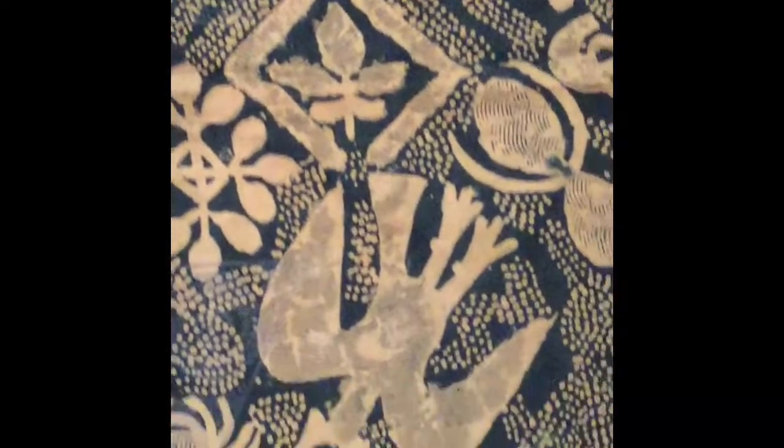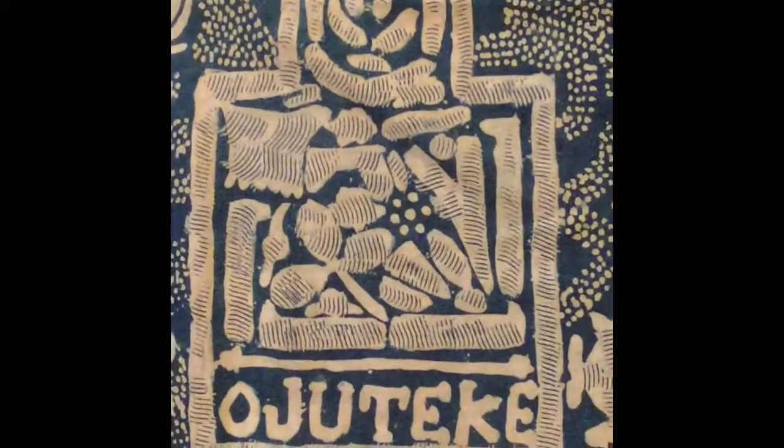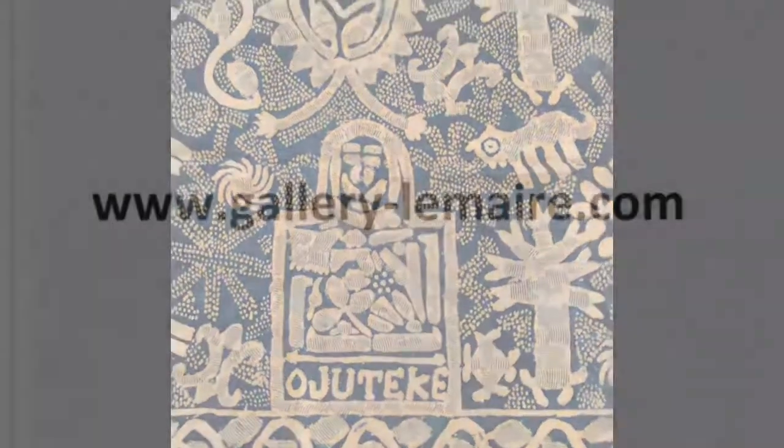Starch could be applied through a stencil or painted onto the textile freehand. This design is of various animals and was called 'who you take,' which means 'my face will not be shamed.'